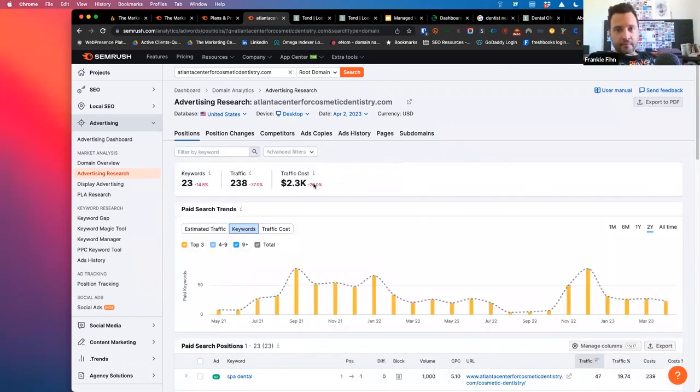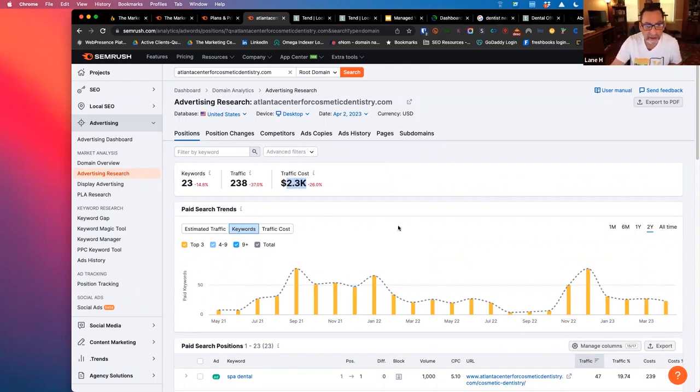So moderate — $2,000 a month, maybe. This is not the Bible on exactly what they're spending, but this is getting data from multiple sources. It's reliable to at least know that they're spending some money. Obviously you can see that visually in search.